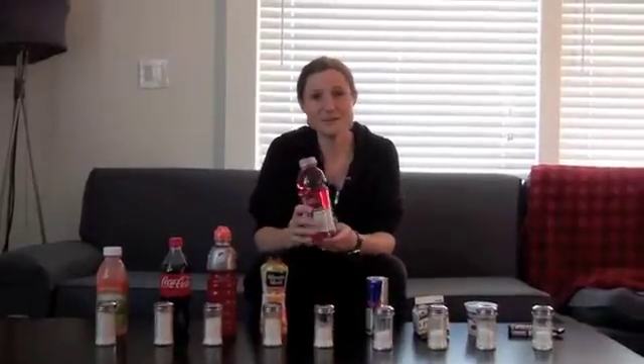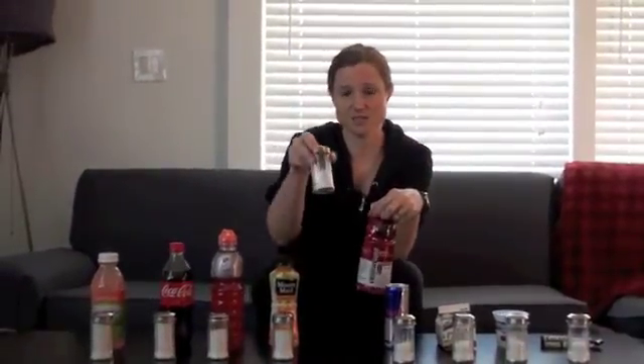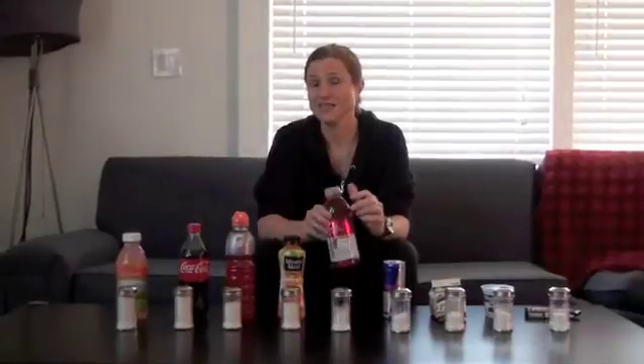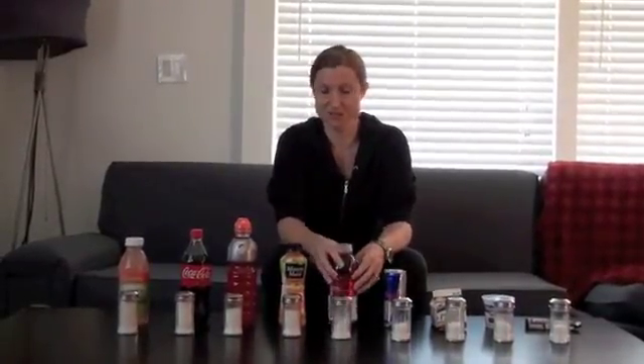Next we have vitamin water. Because it has the word 'vitamin' in it, we think it must be healthier. It does have less sugar than some of these other drinks, but it still has almost half a jar of sugar — unhealthy sugar that's not going to enhance your body in any way. If you have to take in this much sugar just to get the vitamins, it's not worth it. It's also worth noting that vitamin water is owned by Coca-Cola, which doesn't have a vested interest in keeping things low-sugar or super healthy.